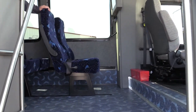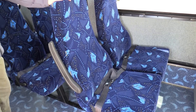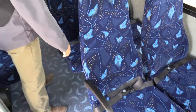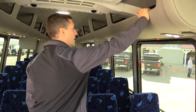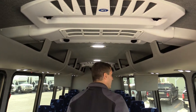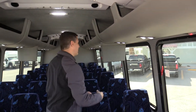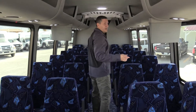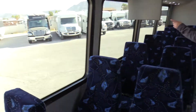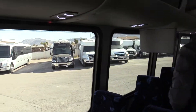This bus has a level floor interior, seatbelts at every seat, outside seats have armrests, and large parcel racks with luggage storage going all the way down. LED map lighting. The bus has four emergency exits, all with red indicator lights.